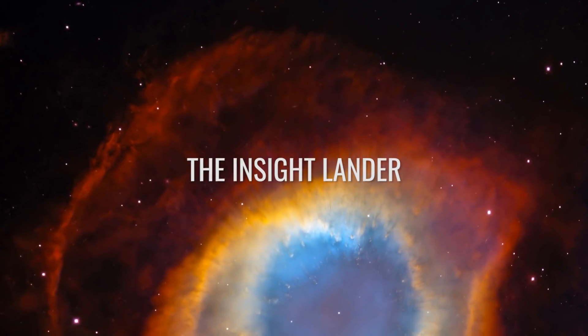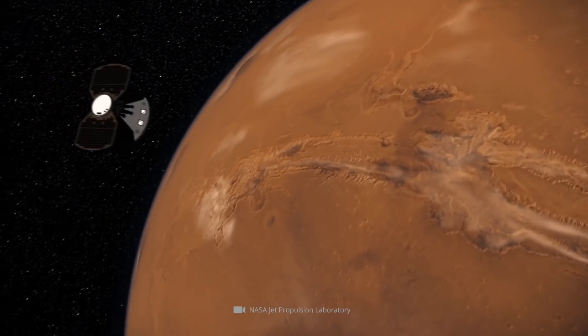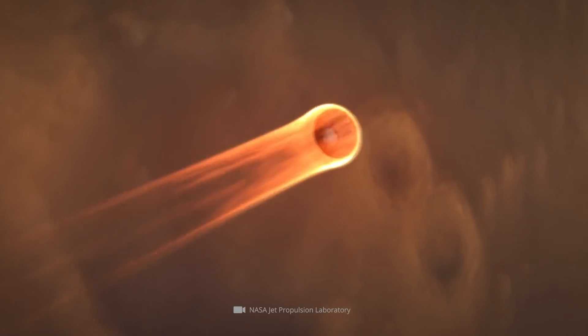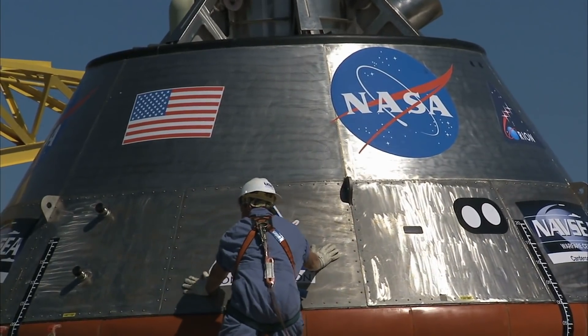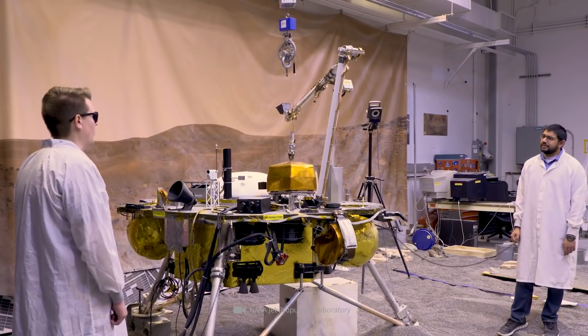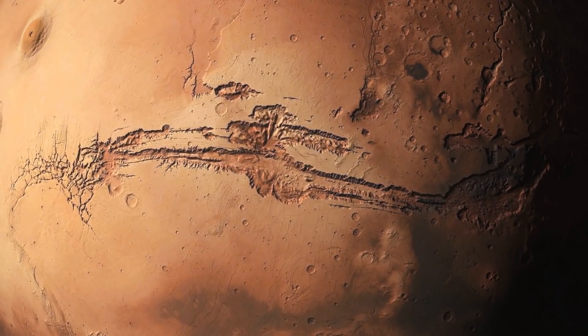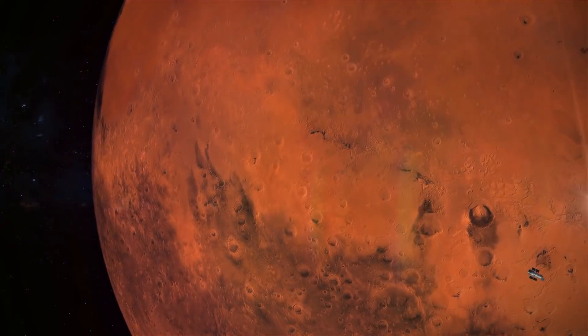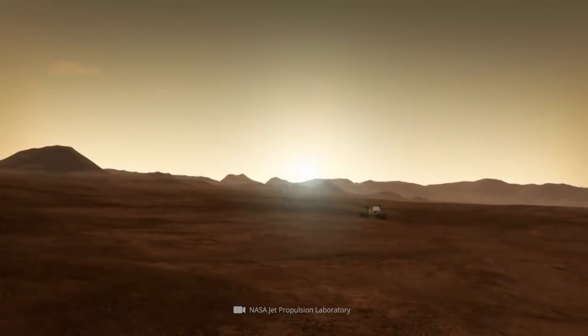In May 2014, NASA presented the public with its ambitious plans. At that time, the renowned space agency announced that it was working on building the InSight lander. This Mars mission was meant to answer a number of burning controversies that had been dividing experts into different camps for many years.